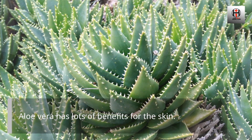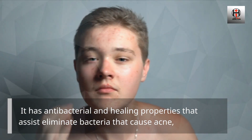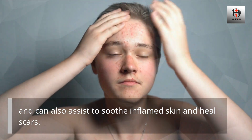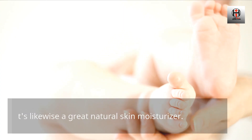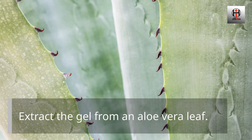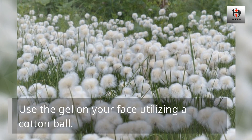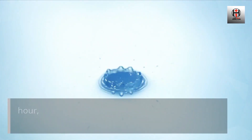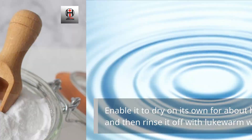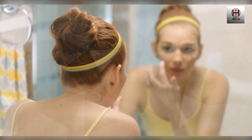Number 3: Aloe Vera. Aloe vera has lots of benefits for the skin. It has antibacterial and healing properties that assist eliminate bacteria that cause acne, and can also soothe inflamed skin and heal scars. It's likewise a great natural skin moisturizer. Extract the gel from an aloe vera leaf, apply the gel on your face using a cotton ball, enable it to dry on its own for about half an hour, and then rinse it off with lukewarm water.